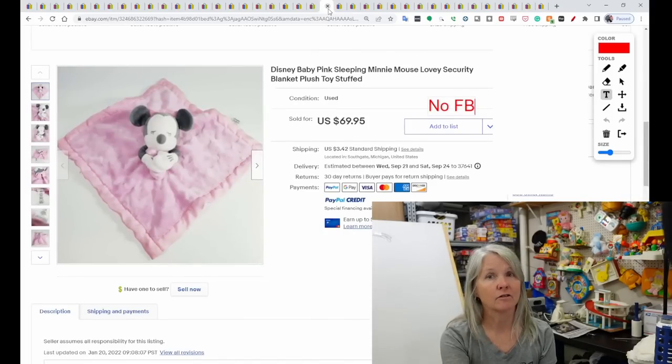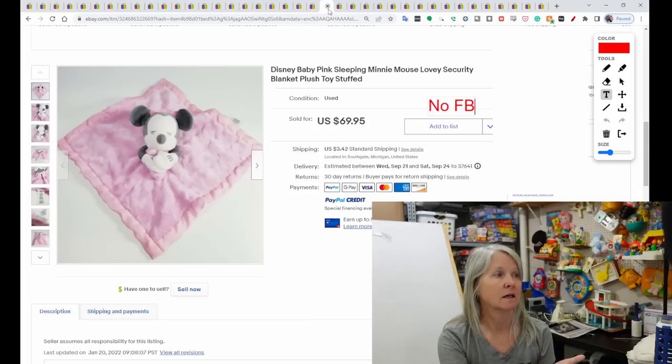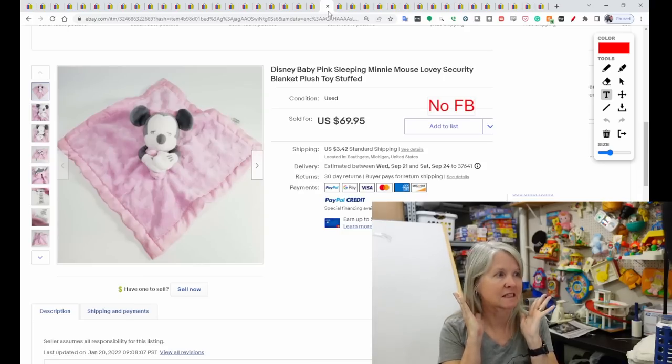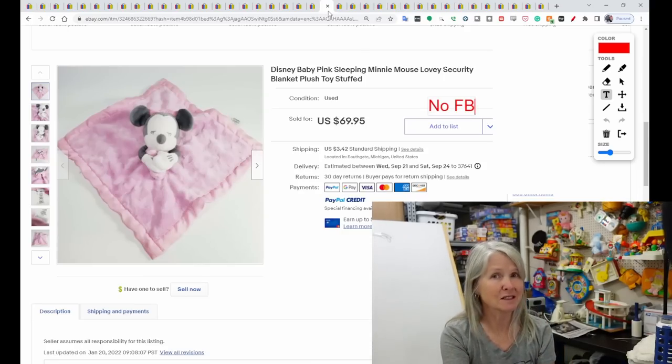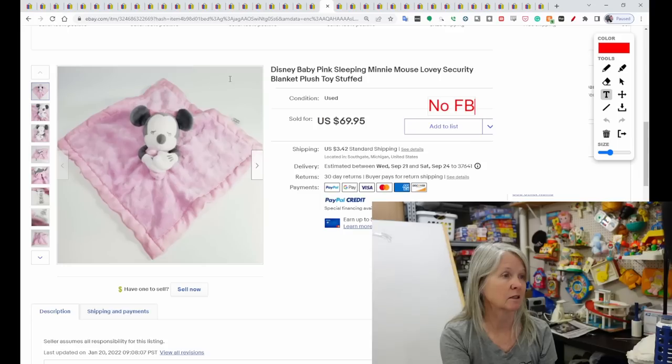I find lots of Minnie Mouse, Pooh, and Mickey Mouse loveys, but this is the one to be looking out for. It kind of has these muted colors — the mouse looks dark grayish, kind of quilted. I saw several of these had sold. I'm not sure if that's a satin edge or more of a polyester or nylon type edging. It sold for $69.95.